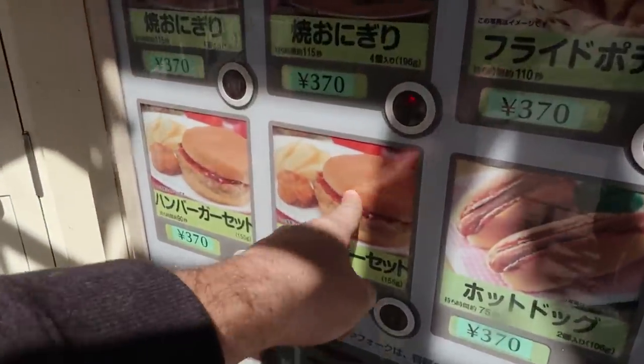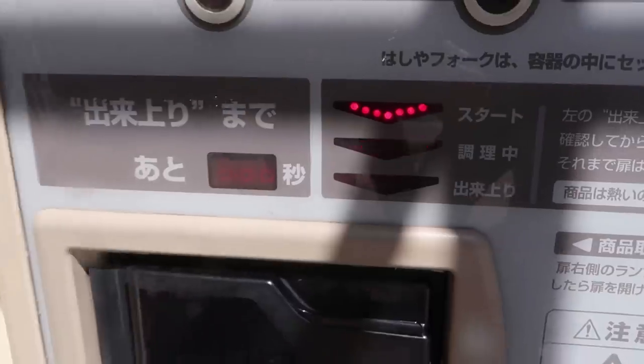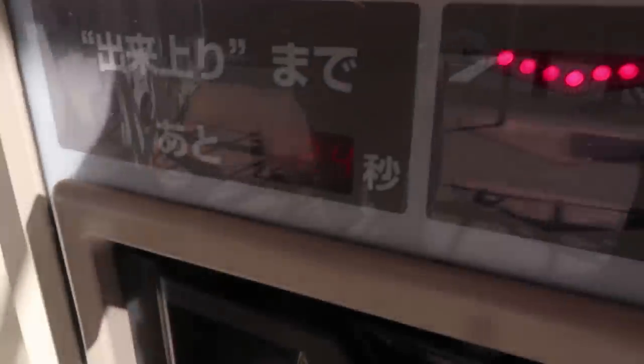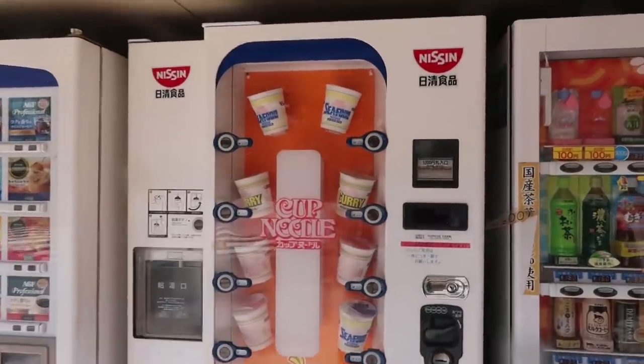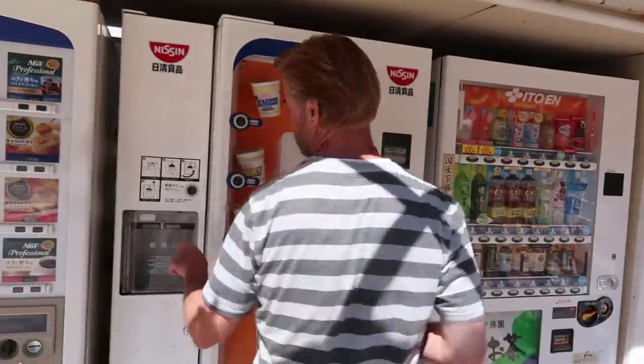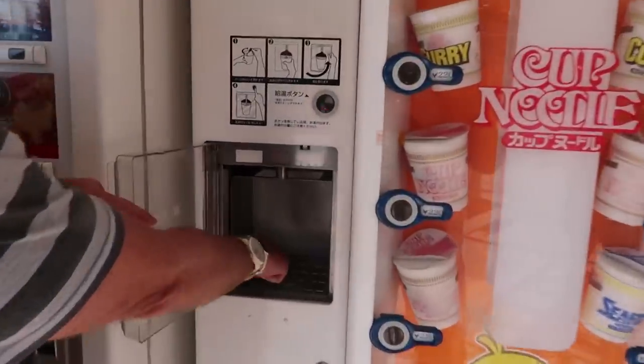This one was almost done. It's so sunny, sorry about that guys. 23 seconds, there's a timer. They say this machine's rare - they don't have them anymore. I think the reason why is because it has this dispenser for the hot water. Normally you wouldn't have that - you can make it all right here.